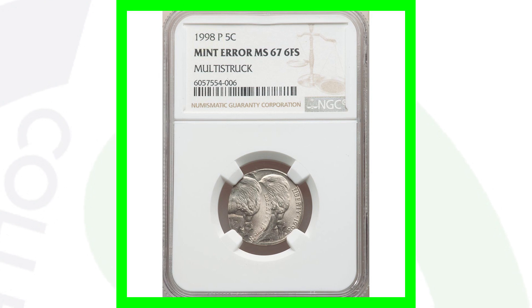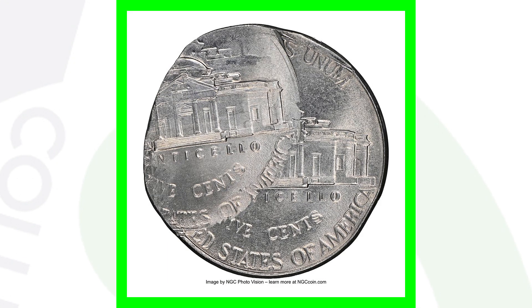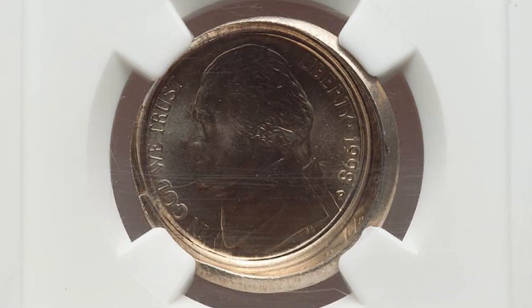Here's a 1998 Jefferson nickel that has been multi-struck — a pretty obvious mint error, you don't need a coin microscope for anything like this. This coin ended up selling for a little over $1,000. Can you believe that? Five cents turned into a thousand dollars, graded at Mint State 67.